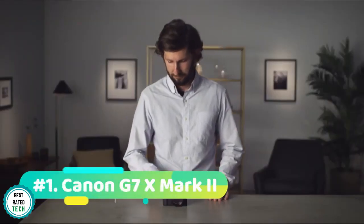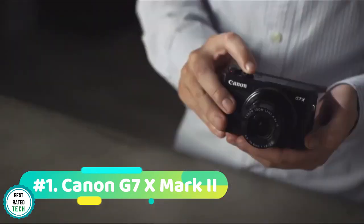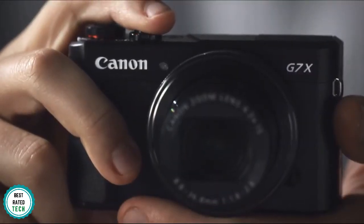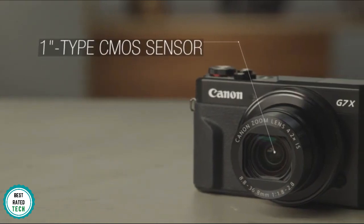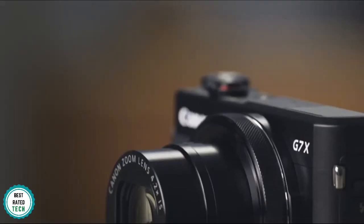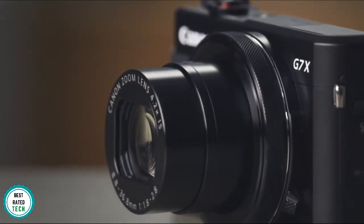Starting off at number 1, we have the Canon G7X Mark II. Unlike the EOS series, the G7X is very handy and is the best vlogging camera in the video. Its handy cam reminiscent design makes it really compact and easy to handle. The camera body is made up of metal that feels really sturdy and has a matte finish on top, with some grip that makes it fit perfectly so the camera doesn't slip out of your hand.